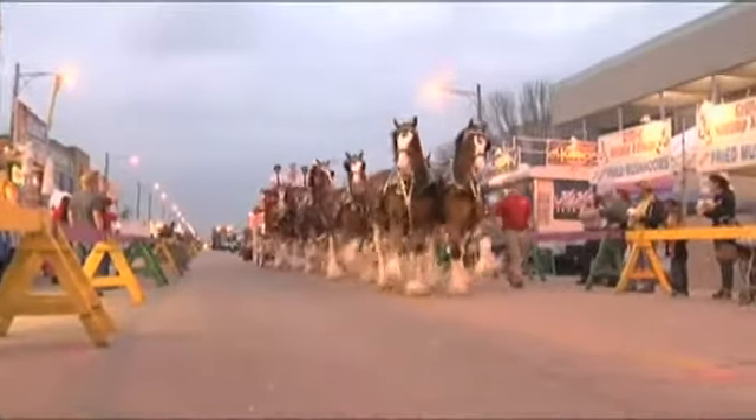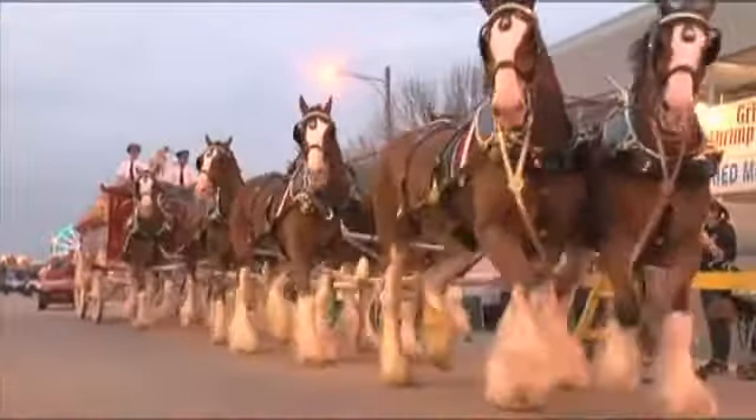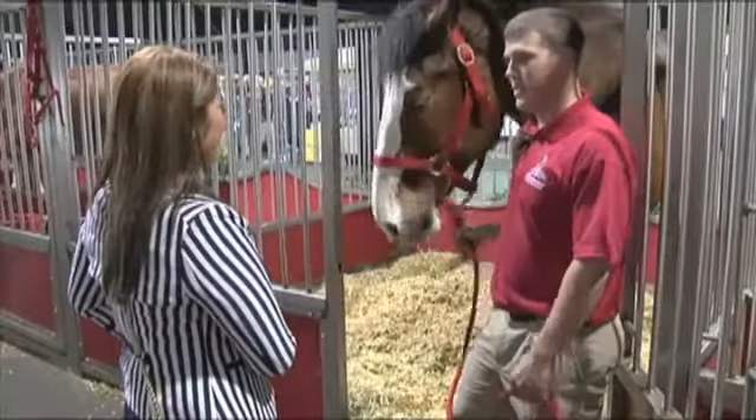For the parades, we'll braid the manes and tails. We'll braid the foretops. And we'll put flowers in the manes, and then the bows in the tails.